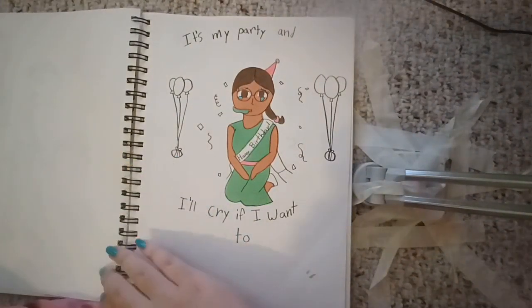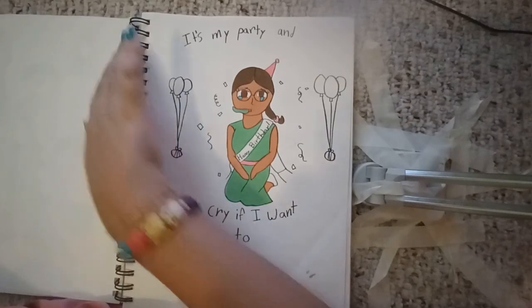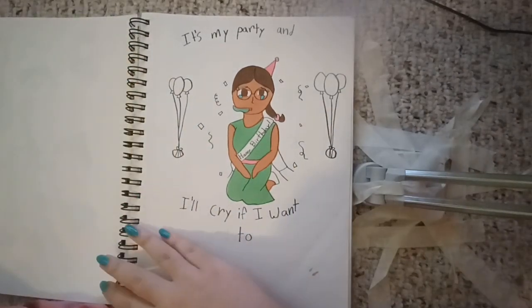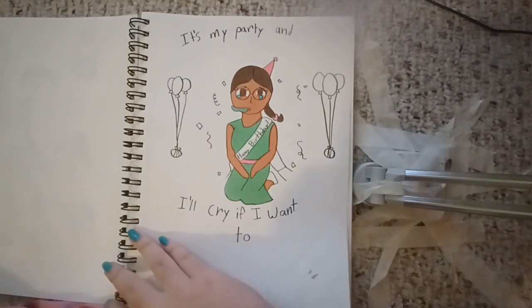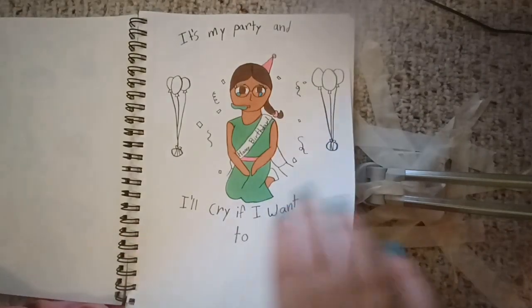It's my party and I'll cry if I want to. It was my birthday. I wasn't actually sad — I just had that song stuck in my head. So, yeah.